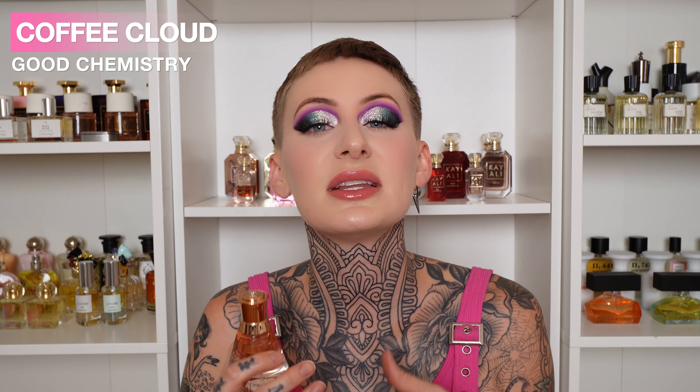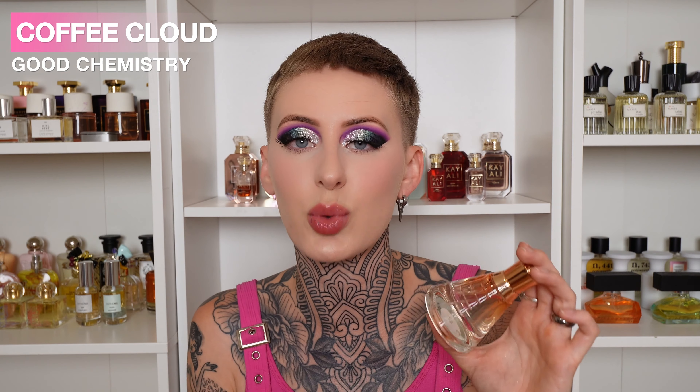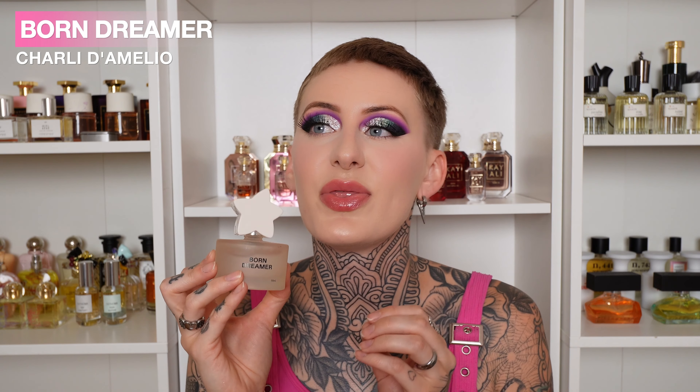Another one for my Barbies on a budget — this is Coffee Cloud from Good Chemistry. If you've ever smelled Ariana Grande Cloud, you've pretty much smelled this. They smell very similar. It is fluffy like spun sugar, then has a musky dry down that almost leans ever so slightly masculine — almost has a slight cologne vibe to it — but it is still very sweet, very uplifting, and very happy. You can find this at Target for around the $20 range. Very affordable, decent performance, and if you like smelling like cotton candy with a little bit of cologne undertone, you will like this one.